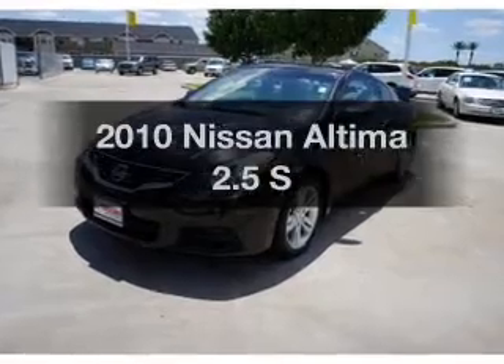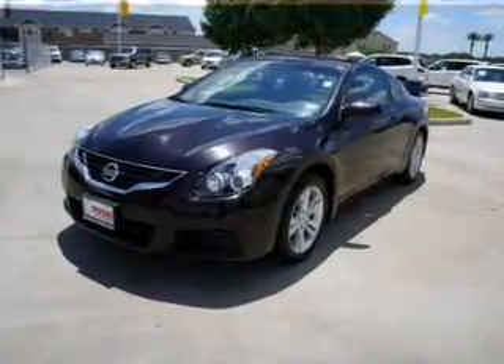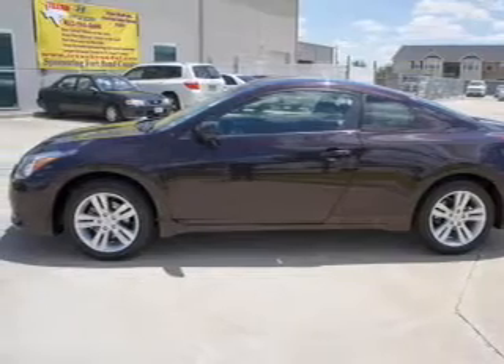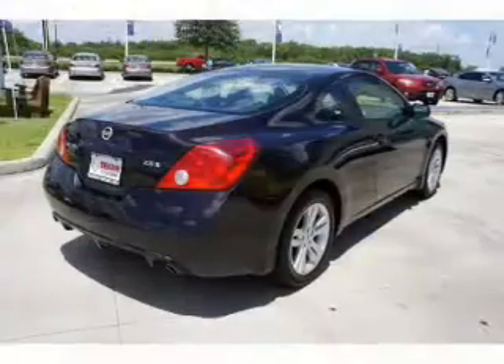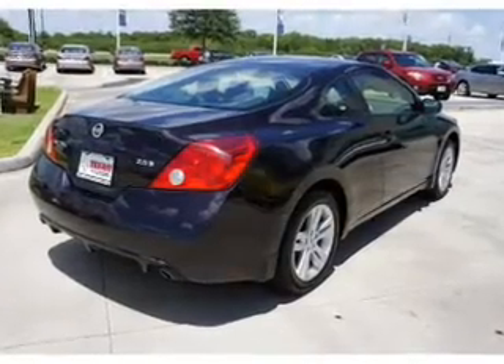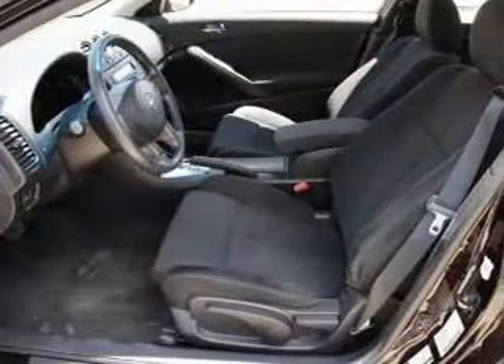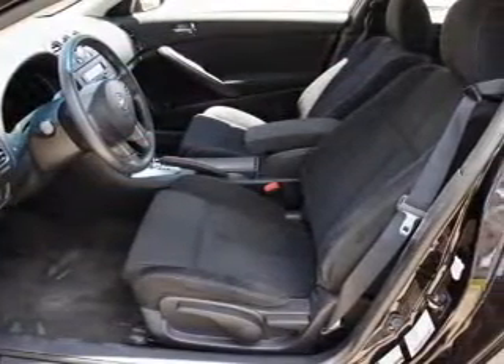Get noticed in this 2010 Nissan Altima. Travel the roads in style and comfort in this great vehicle, with an efficient four-cylinder engine connected to a smooth-shifting automatic transmission. Stand out from the crowd with premium wheels, and brake safely with the anti-lock braking system.